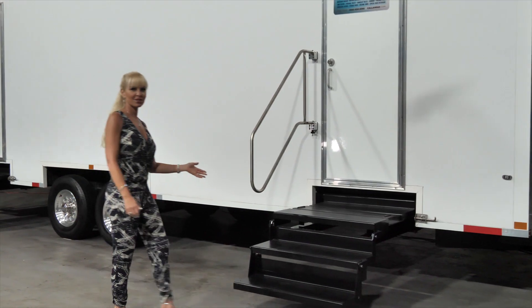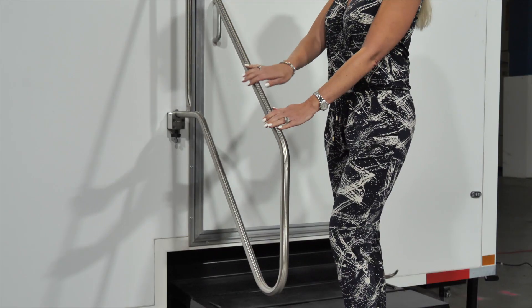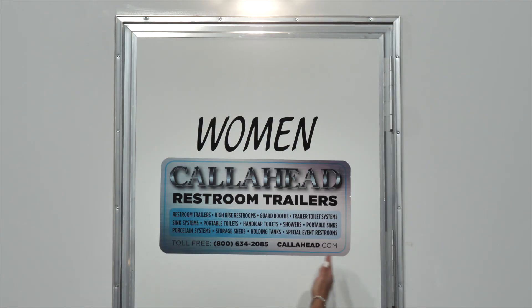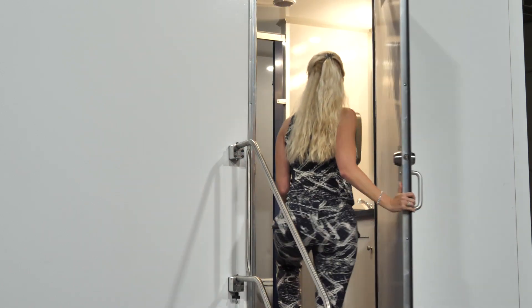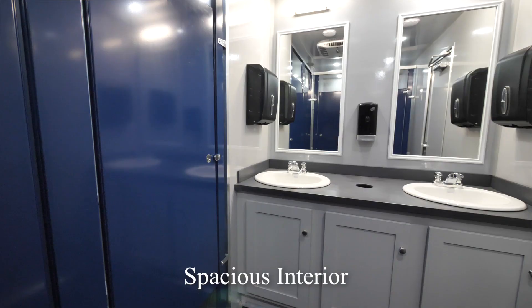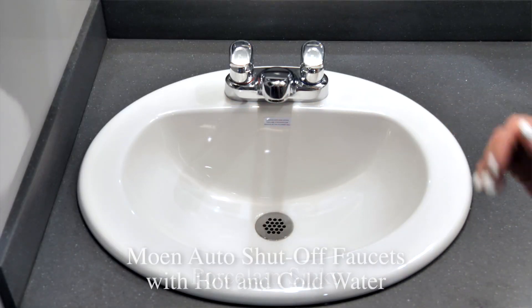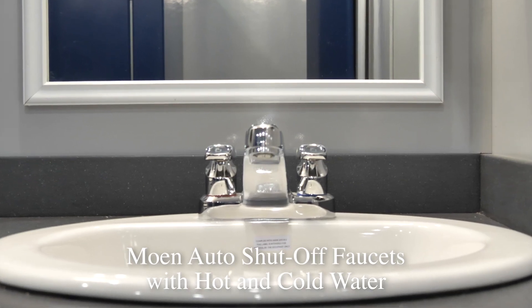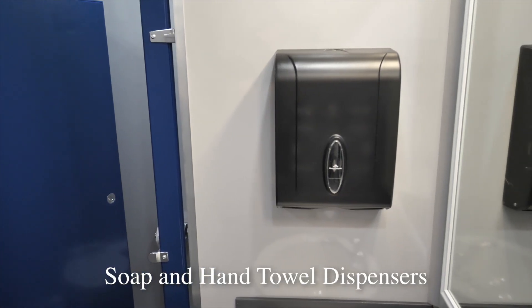Let's start by taking a look inside the women's restroom. You enter the restroom utilizing the wide floating staircase with stainless steel handrail. Each entry door displays Call Ahead's signature signage. Once you enter the Mill Basin restroom trailer, you will see it has a very spacious interior. We have Corian vanity countertops with two porcelain sink basins. The Moen automatic faucets provide hot and cold water options.